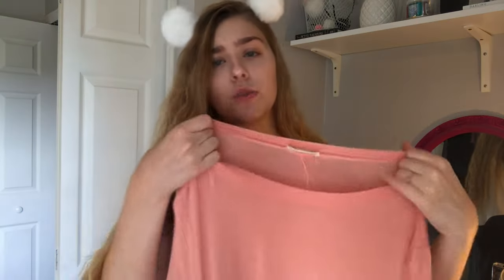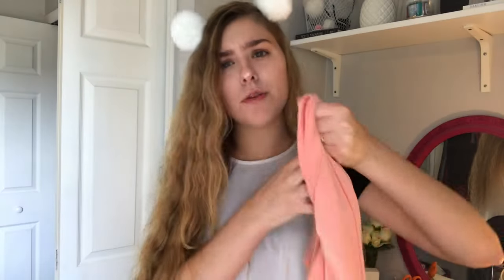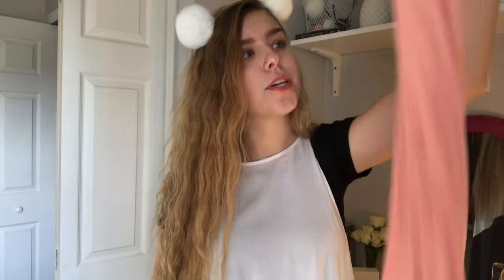The next dress is this peachy, corally swing dress. Just your typical swing dress, but I didn't have one in this bright, pretty color and I didn't have one in pink. So I really wanted to get this one, and I think it was on sale so I had to get it. Super cute — I don't think it has pockets, but everybody has swing dresses so I don't really need to say much about it, it is really cute.